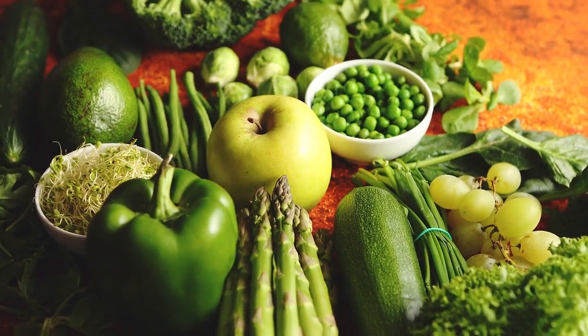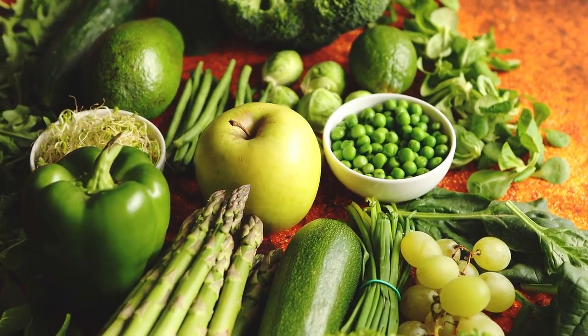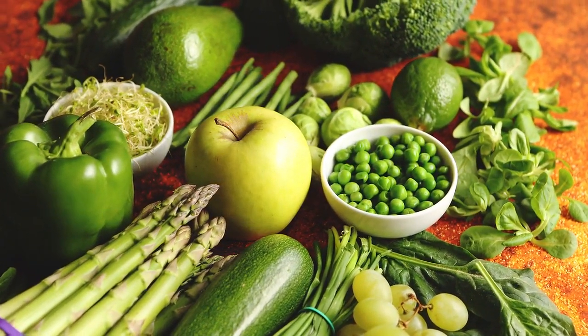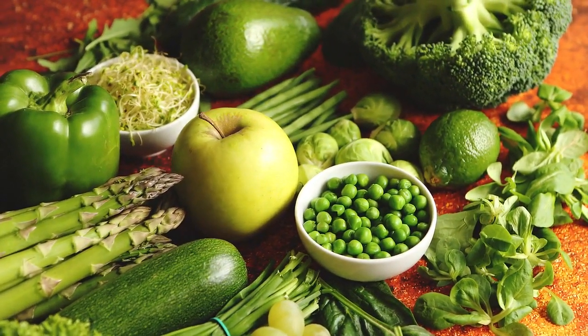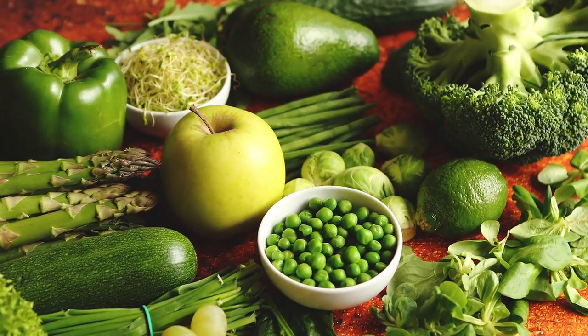Let's start with whole foods. These are foods that are in their natural, unprocessed state or have undergone minimal processing. Whole foods include fresh fruits, vegetables, whole grains, nuts, seeds, and lean proteins. They are packed with essential nutrients and offer a range of health benefits.